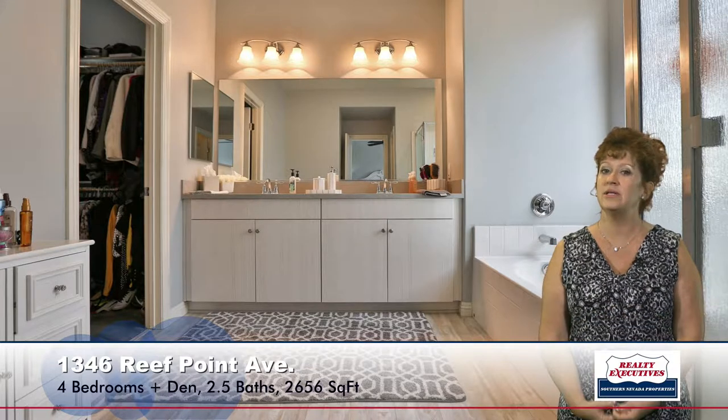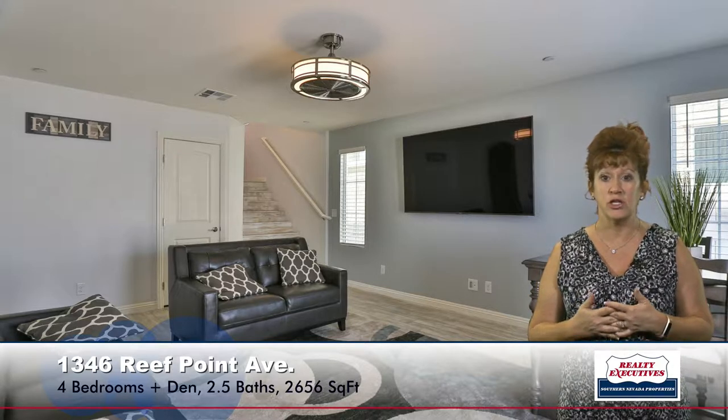Now let's go downstairs and take a look at the family room. This is a very spacious room. It has French doors to the backyard and a ceiling light. And if you turn around and look back towards the stairs, this will be the largest under-stair storage you have ever seen — just tremendous, like a huge walk-in closet. So this home has a lot of storage.